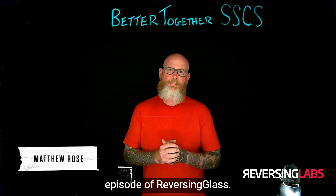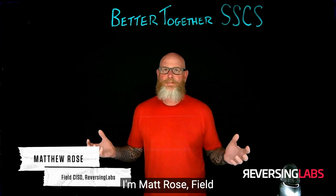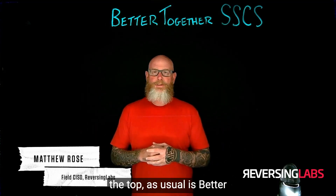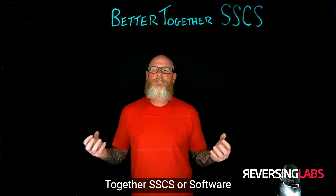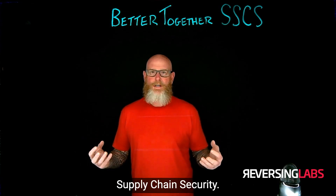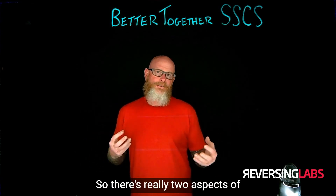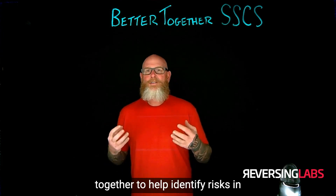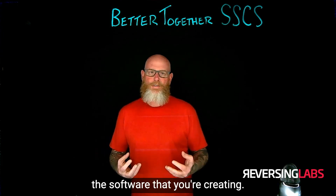Hi everyone, welcome back to another episode of Reversing Glass. I'm Matt Rose, field CISO at Reversing Labs. Today's episode, across the top as usual, is Better Together — SSCS, or Software Supply Chain Security. There are really two aspects of Software Supply Chain Security that I think work very well together to help identify risks in the software that you're creating.